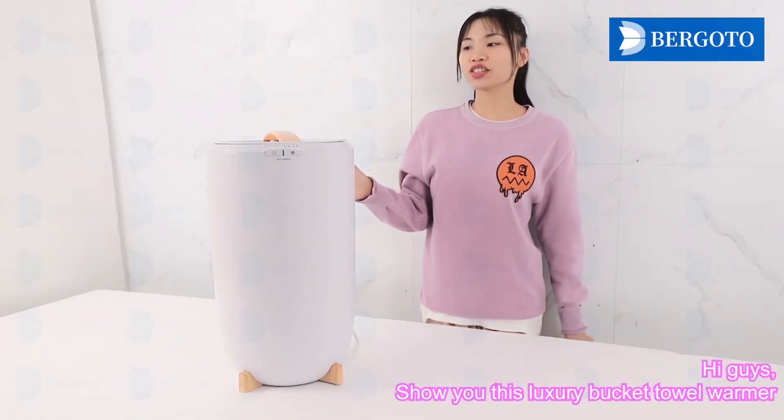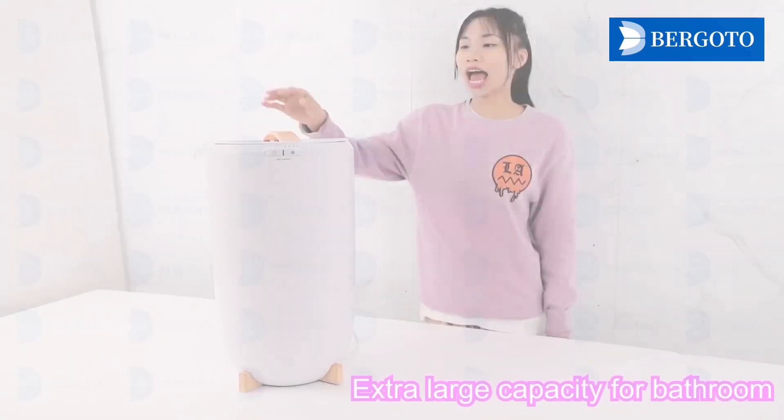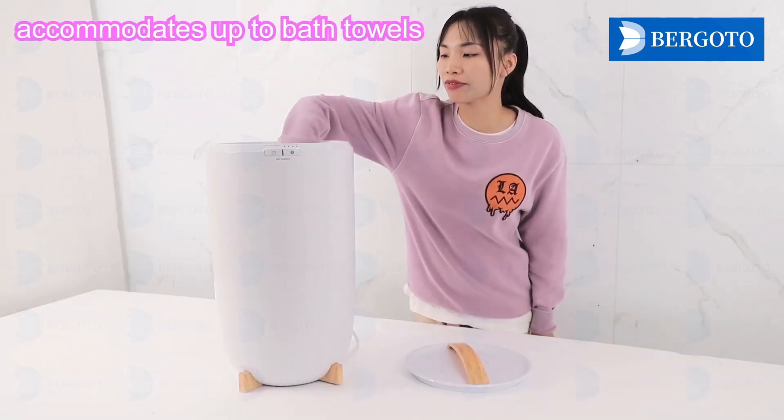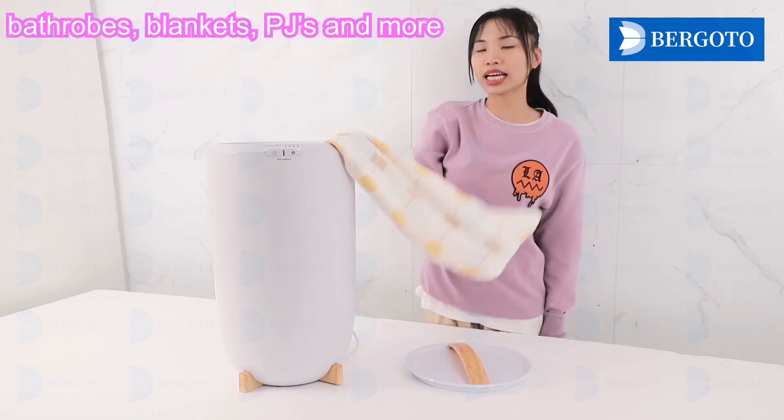Hi guys, let me show you this luxury bucket towel warmer. It has an extra-large capacity for the bathroom to accommodate bath towels, bath pools, and blankets.